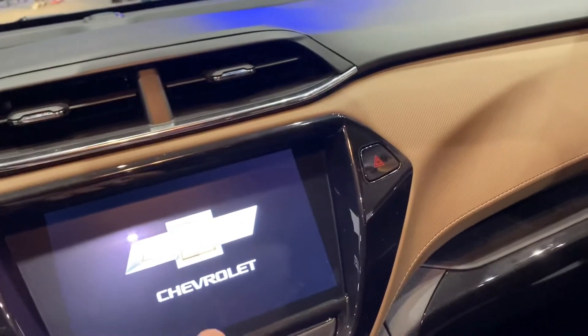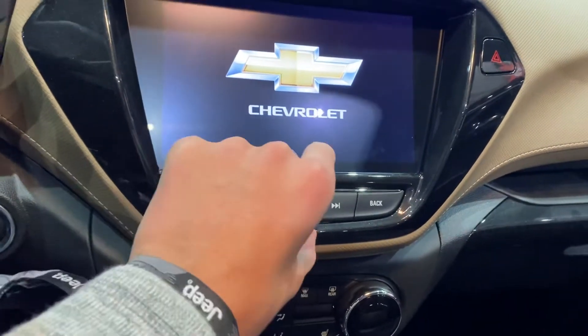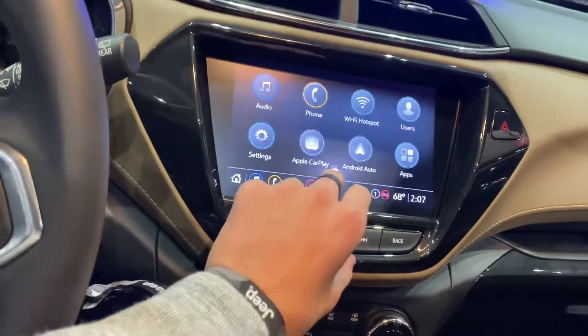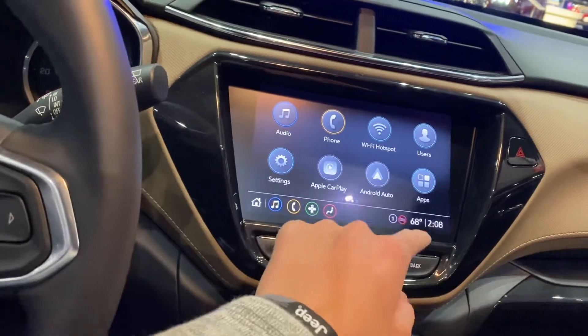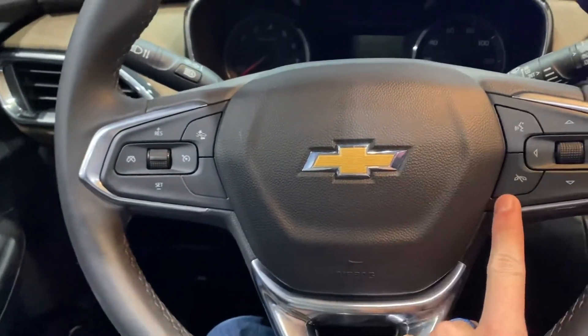I believe this is the Chevrolet MyLink infotainment system — I'm not one hundred percent sure, but let me test it. This thing does take a while just to activate. Anyway, you have your steering wheel with cruise control, collision detection, voice commands, telephone, display, and audio controls in the back.